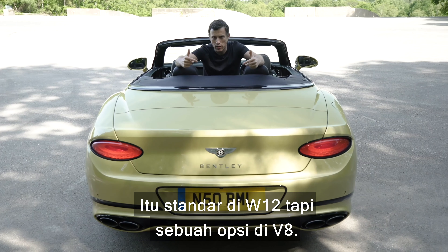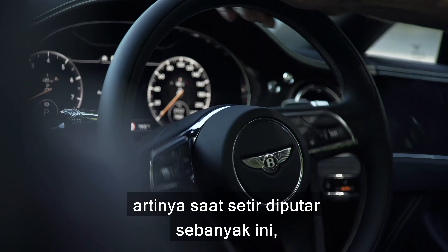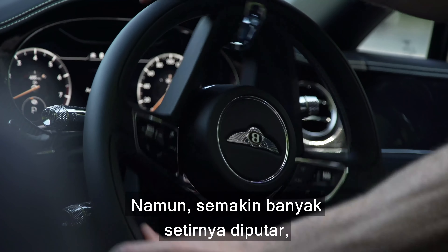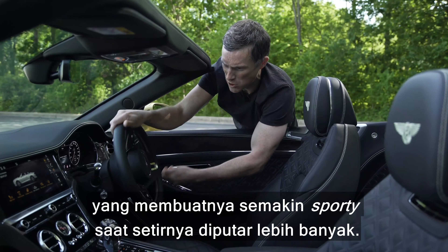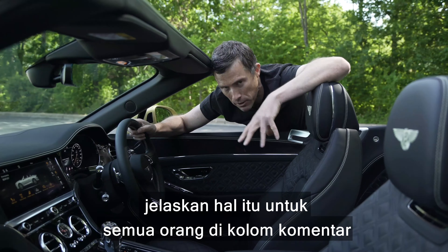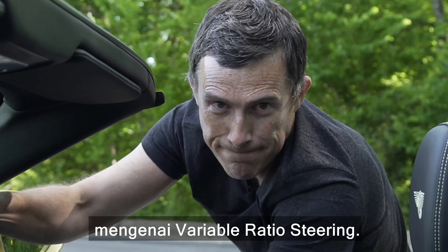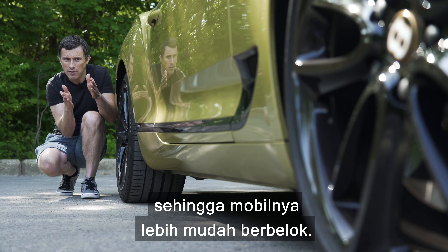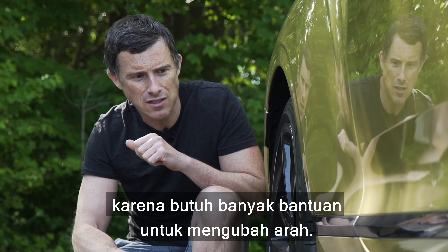The active anti-roll bars are standard on the W12 but an option on the V8, which normally gets hollow anti-roll bars. There's also variable ratio steering — a small turn of the wheel produces modest steering angle for a sedate feel, but the more you turn the wheel, the more steering angle you get, making it feel increasingly sporty. There's also torque vectoring by braking: as you turn into a corner, the inside wheels are lightly braked to slow them down and help the car rotate, which is quite important in something that weighs nearly two and a half tonnes.